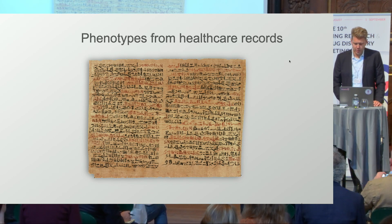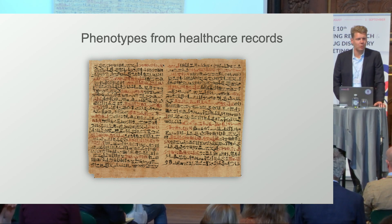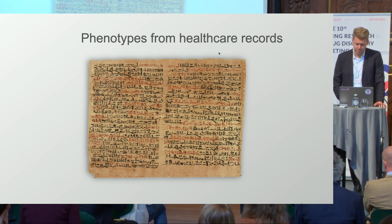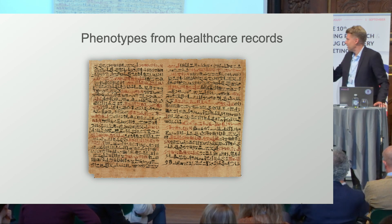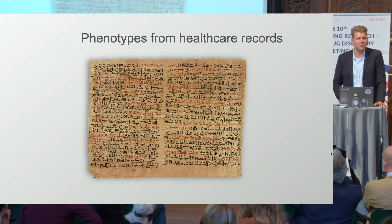We can also derive phenotypes from healthcare records. This is one of the oldest healthcare records in existence — a healthcare record from Egypt that described tumors and possibly broken legs. I can't read hieroglyphs, but someone tells me it's a healthcare record.